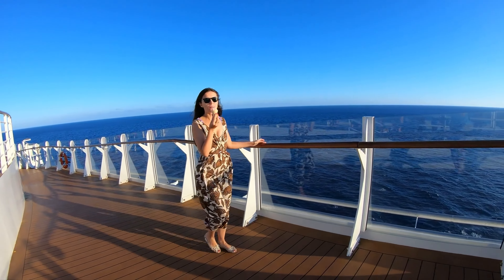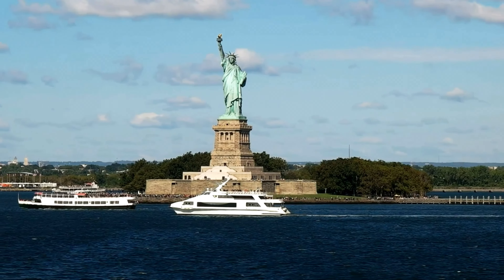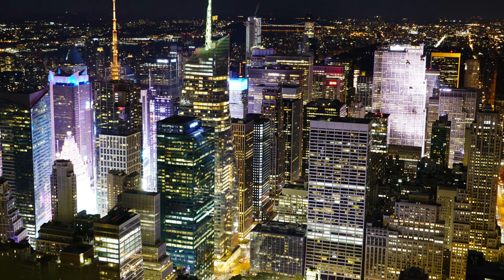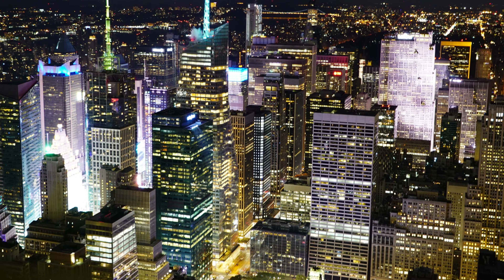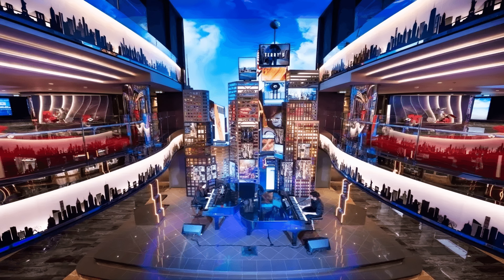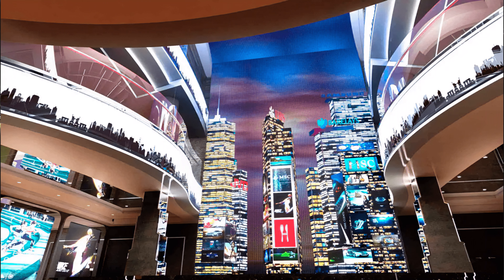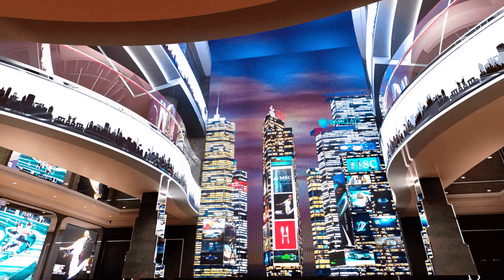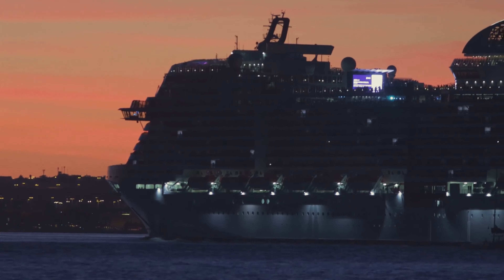Even if you decide not to opt for the Yacht Club, there are still plenty of fun spaces to explore. The ship is a celebration of New York City, a place known for its sense of adventure and diverse culture. It's decked out with designs, spaces and names inspired by the Big Apple, including a huge replica of the Statue of Liberty towering over the casino and a massive shopping and entertainment area called Times Square. There's even a gigantic LED wall like a window to New York City's skyline, changing from day to night, stretching over four decks in height.